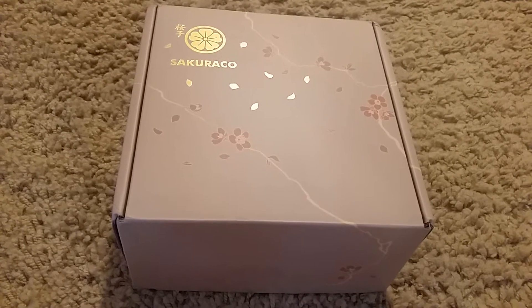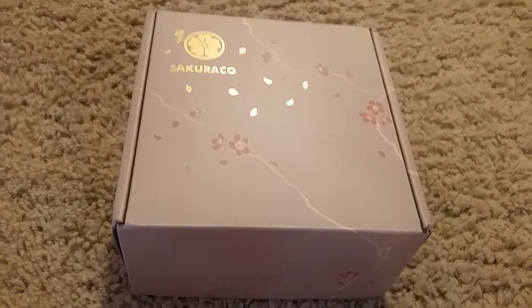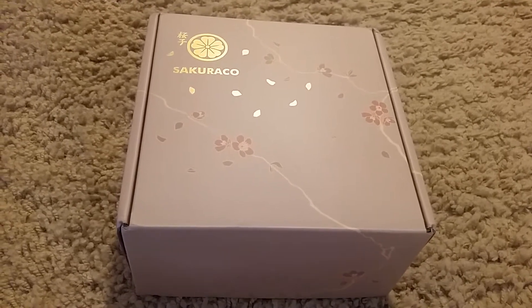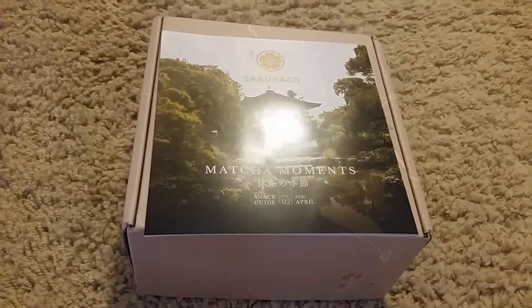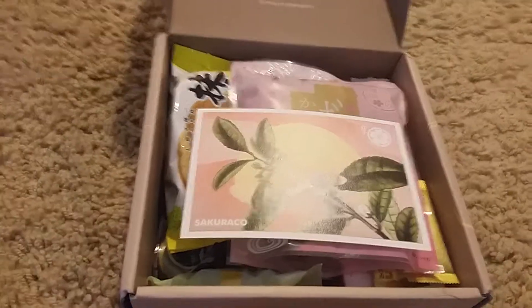Hi and welcome back to our review. Today's review is on a Sakurako box. This is for April, and it is for Matcha Moments. Here's what's inside the box.